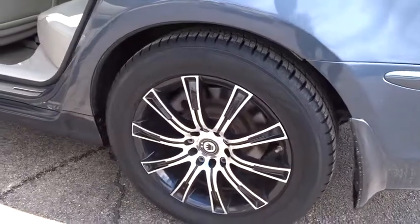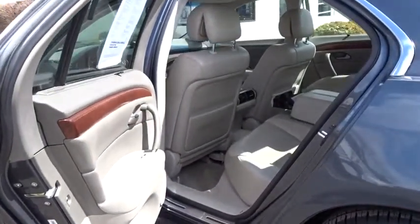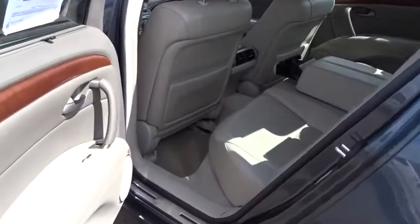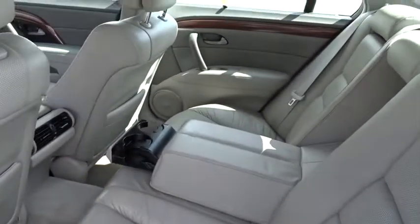Power passenger seat, traction control, navigation system, dual airbags, leather-wrapped steering wheel, power steering, four-wheel disc brakes, center armrest, heated front seat.